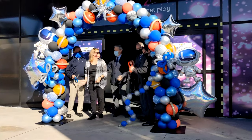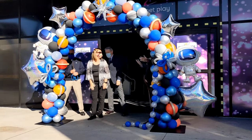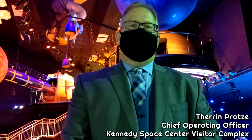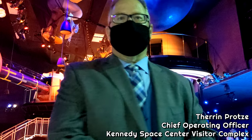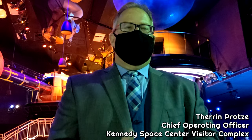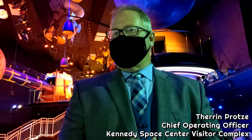Following the opening ceremony for Planet Play on the 4th, we spoke with Kennedy Space Center Visitor Complex COO Theron Pratsy about the difficulties of opening an attraction like this during COVID times. The design was obviously pre-COVID, pre-pandemic. Putting it together and actually getting it open, we went through many challenges and many discussions about how to make sure we can follow the CDC guidelines.